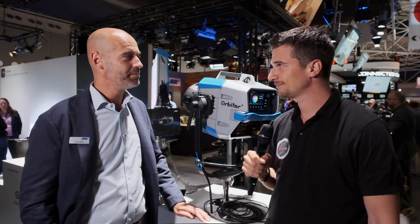Hi, this is Nino from Cinema 5D. We're here at IBC 2019 at the ARRI booth with Florian. You just introduced a new light just before IBC, the Orbiter. What can you tell me about this one?